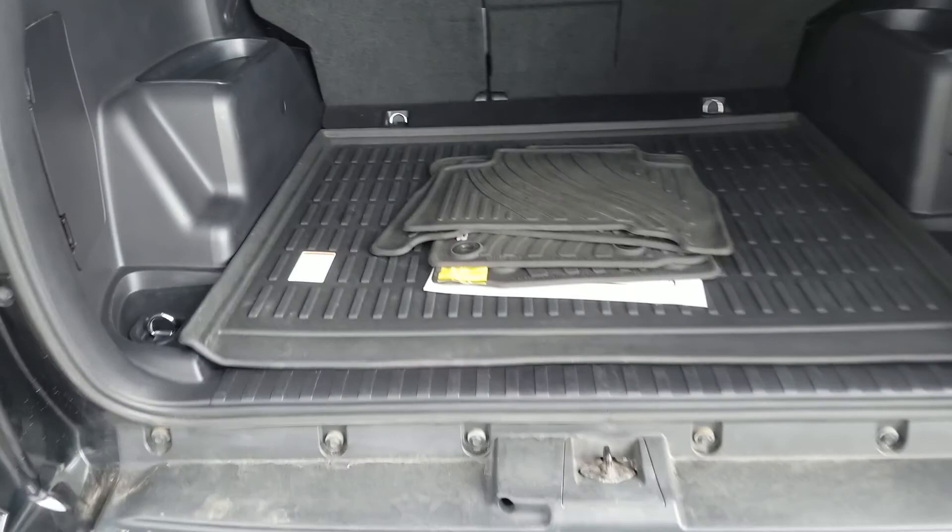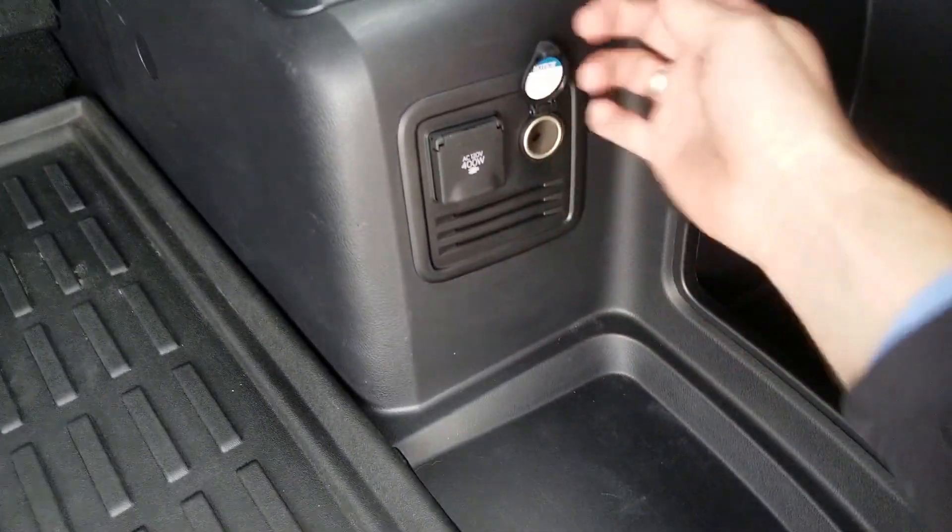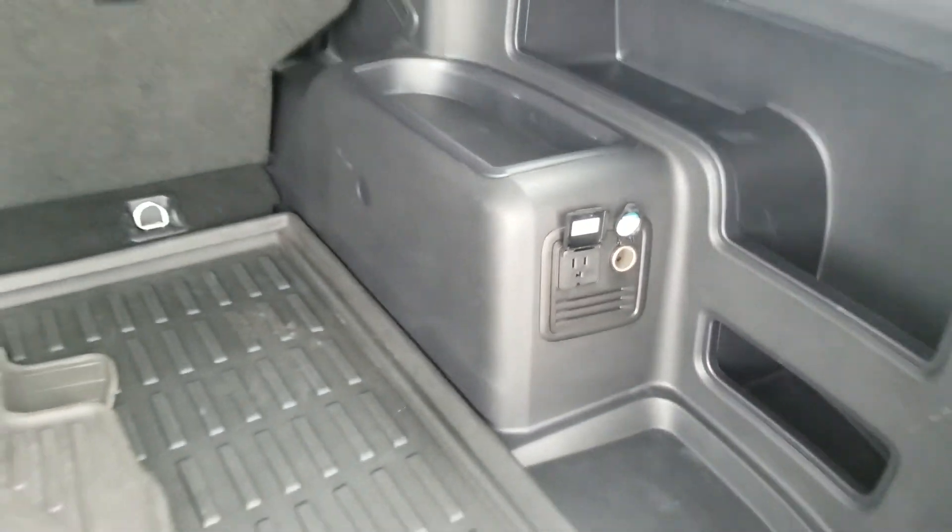Here's a look into the back. All-weather floor mats, very nice. We have an auxiliary charger and an outlet there.